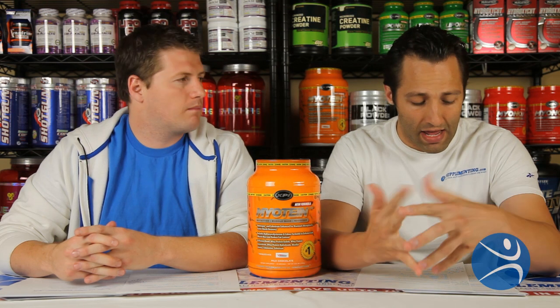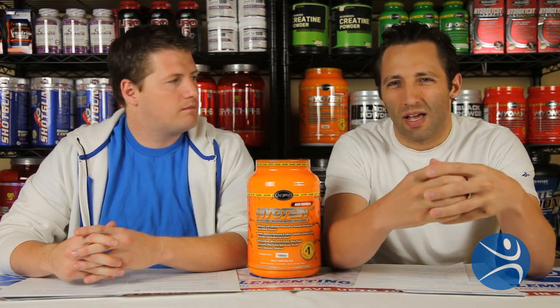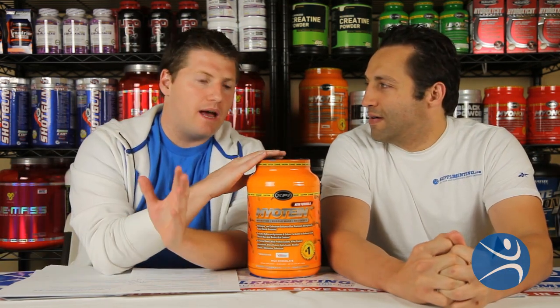XBI makes a lot of great products. Myotene is definitely one of them and it's one that we definitely suggest. If you're looking for something to help you maintain lean muscle and build strength, this is just a great product for that. An interesting thing about XBI is that all their supplements work really well together, unlike a lot of companies. You can find XBI's Myotene on supplementing.com along with all XBI supplements for 50 to 75% off the retail price. Thanks again for watching another supplement review on supplementing.com.